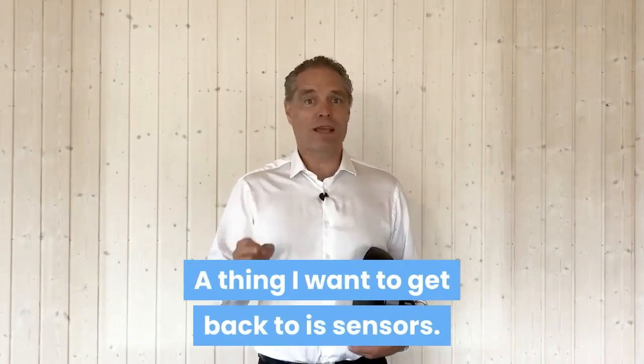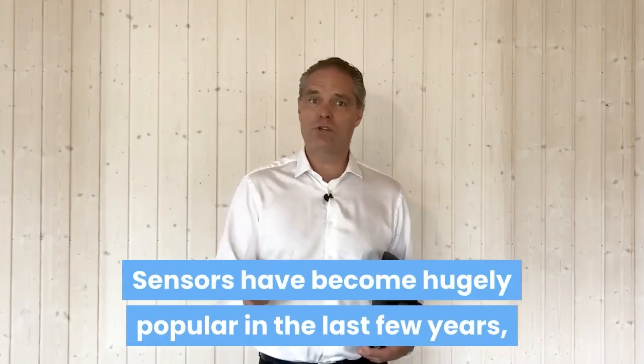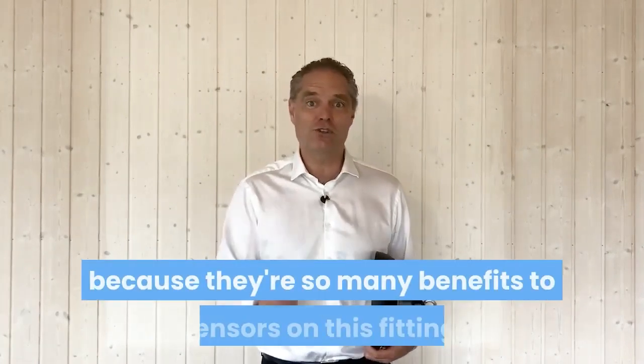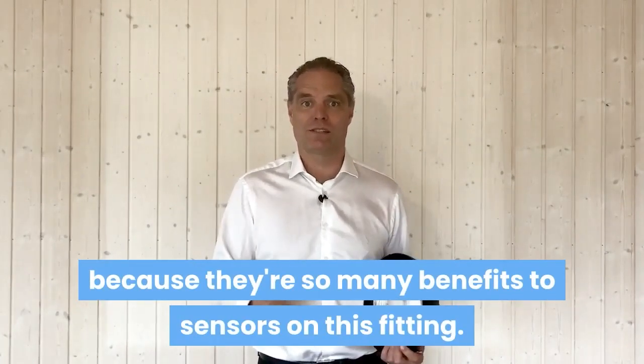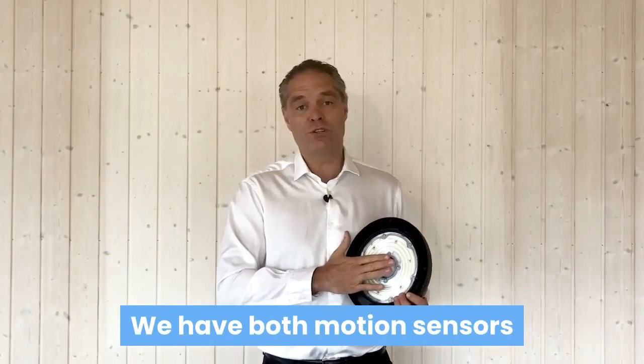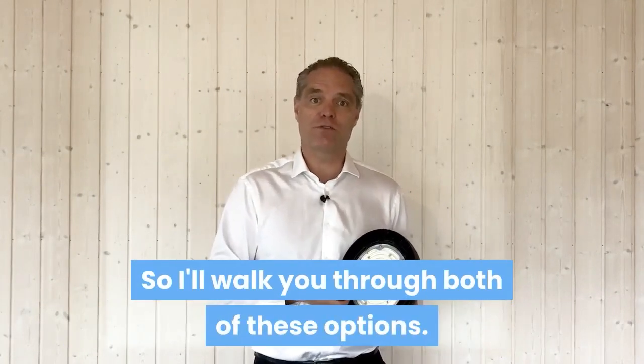Another thing I want to cover is sensors. Sensors have become hugely popular in the last few years, and with good reason, because there are so many benefits to sensors. On this fitting, the PSUFO Max, we have both motion sensors as well as daylight sensors — I'll walk you through both of these.